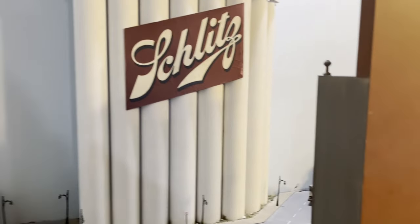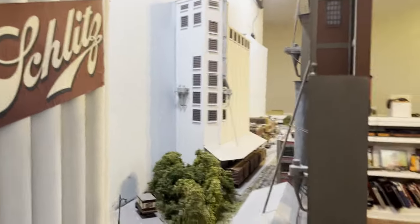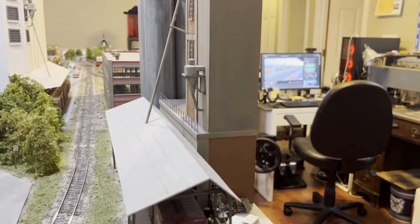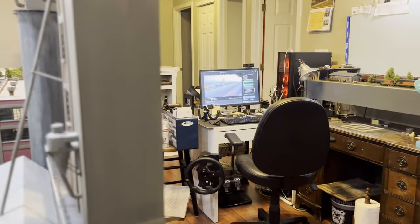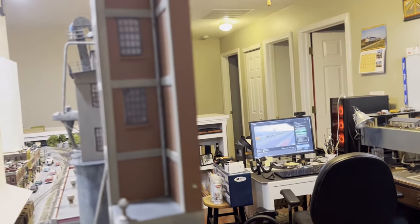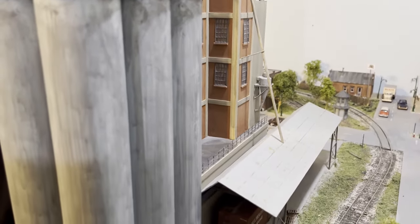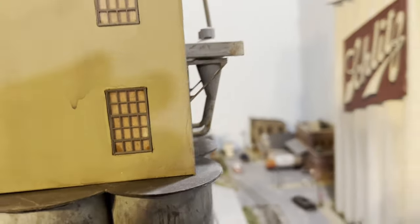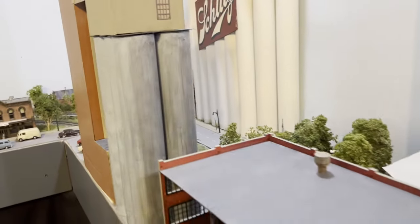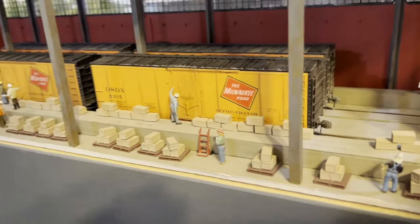I'm going to slide the camera in so you can see a little bit of this. The Pabst grain elevator was a scratch-built structure. Come around to the other side — it takes two grain box cars. It always backed up to the Schlitz C-House, which is the reason it's arranged this way. There is a C-House. Those are all 3D printed crates and pallets.